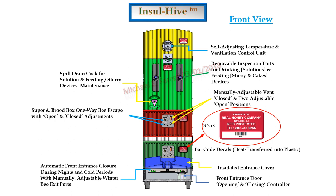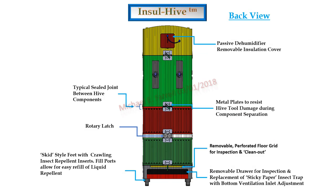In the front view, you can see there would be an automated front entrance door closure system for nights and cold weather conditions. The entrance door would be insulated. Barcode decals would be heat-transferred into component outer housings, resulting in them being physically bonded into the component's outer wall — they could only be removed by destroying the component. Manually adjustable vents would be incorporated into each super. In the optional drinking and feeding module, removable inspection ports would be provided.